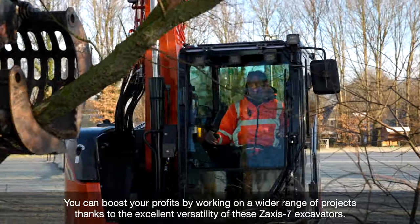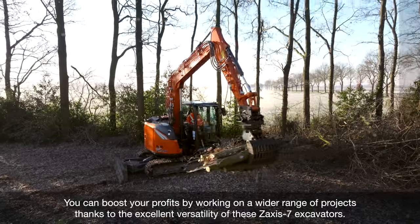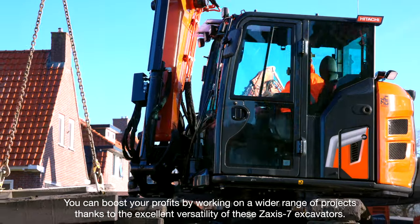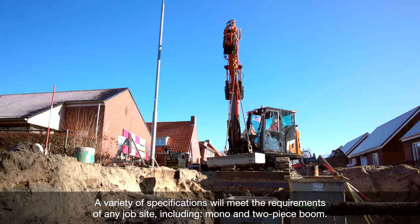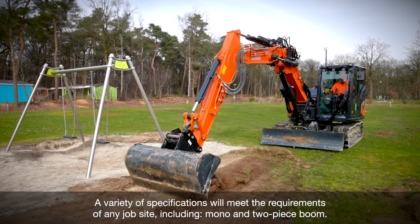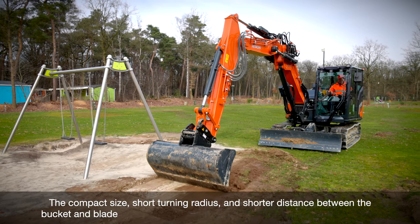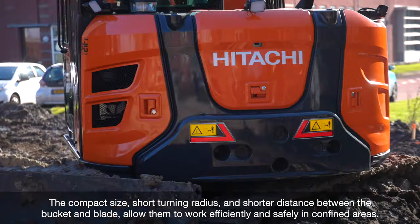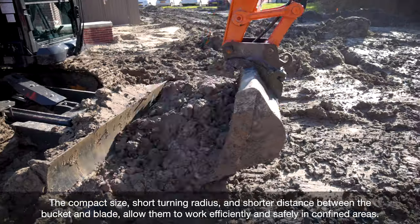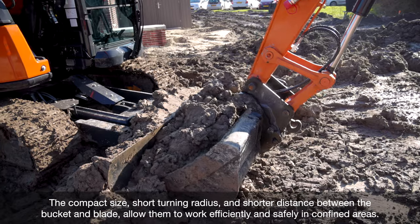You can boost your profits by working on a wider range of projects thanks to the excellent versatility of these Zaxis-7 excavators. A variety of specifications will meet the requirements of any jobsite, including mono and two-piece boom. The compact size, short turning radius and shorter distance between the bucket and blade allow them to work efficiently and safely in confined areas.